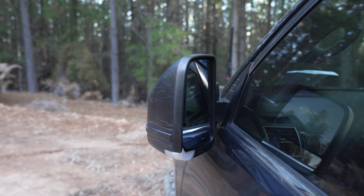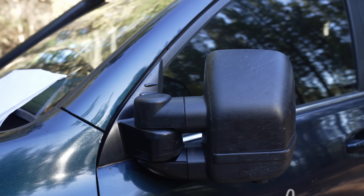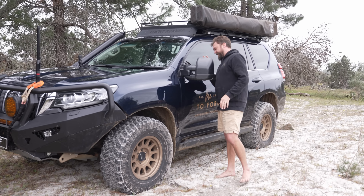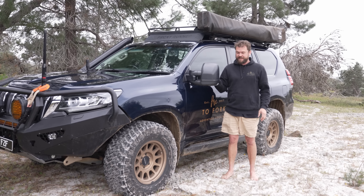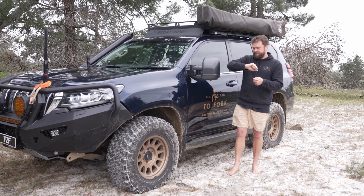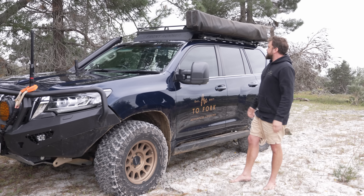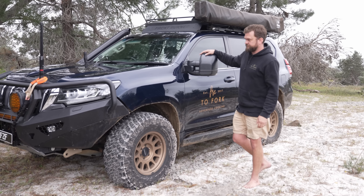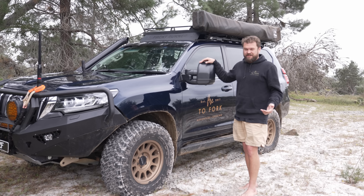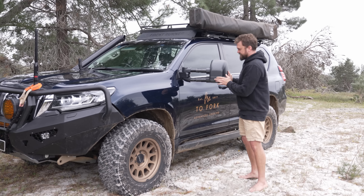Clearview mirrors — four out of ten. They don't fold in very much, they scratch really easily, they used to shake a lot, and I had to physically bend all the pins in to tighten them. I'd still get them again because they're the only option that does 360-degree cameras and towing mirror extension, since I tow a caravan. But they are disgusting — they scratch constantly.